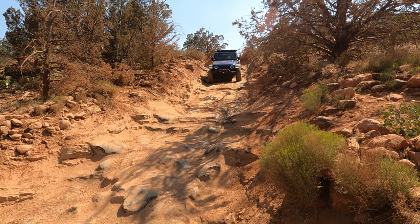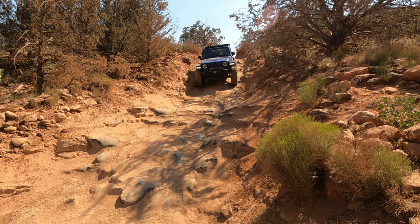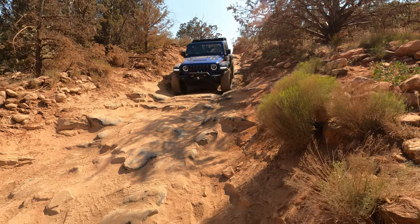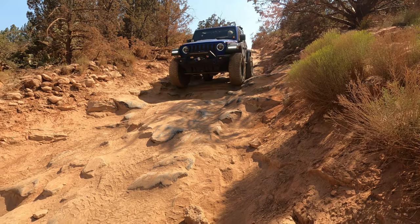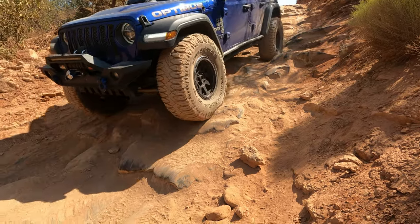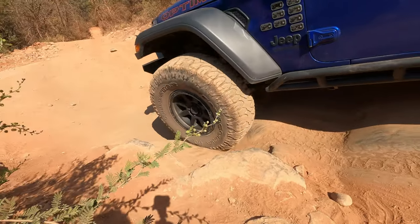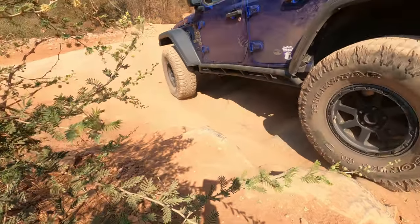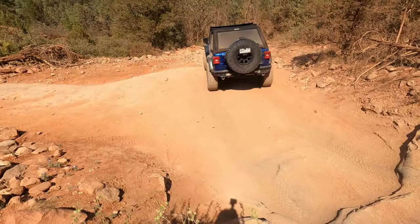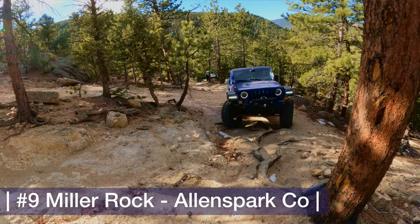It's somewhat similar to the slick rock in Moab but it's covered in dust, so it made it very, very slippery going down. But it was a tremendous amount of fun, so definitely if you're in the Sedona area and you want to hit a trail, Broken Arrow should definitely be on your list. It made our top 10 out of all the many trails we did this year.